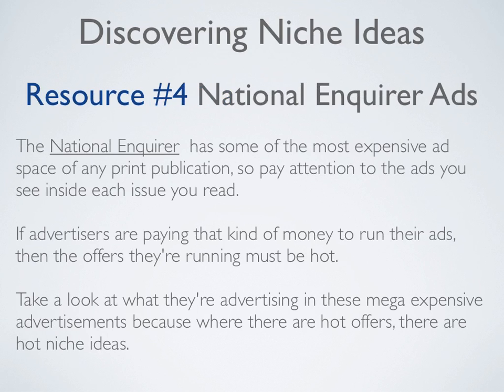Resource number four is an old school one — National Enquirer ads. The National Enquirer has some of the most expensive ad space of any print publication, so pay close attention to the ads you see inside each issue you read. If advertisers are paying that kind of money to run their ads, then the offer they're running must be hot. Take a look at what they're advertising in those mega expensive advertisements, because where there are hot offers, there are hot niche ideas.